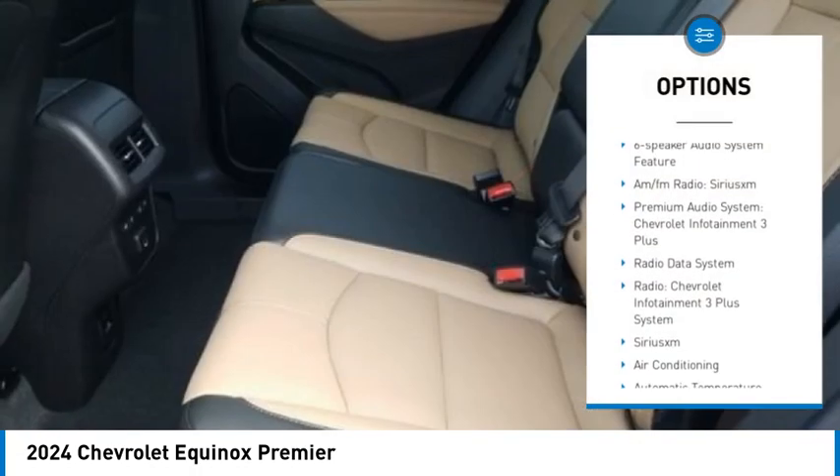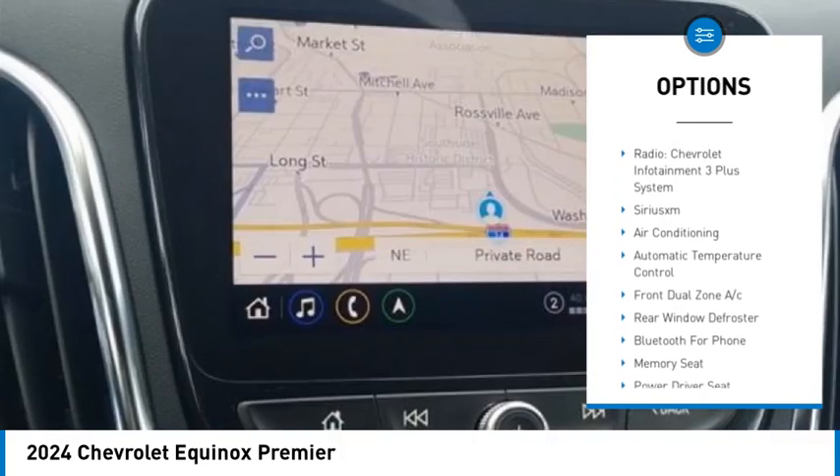Mosaic Black Metallic exterior with Jet Black / Maple Sugar with Perforated Leather-Appointed Seat Trim interior.